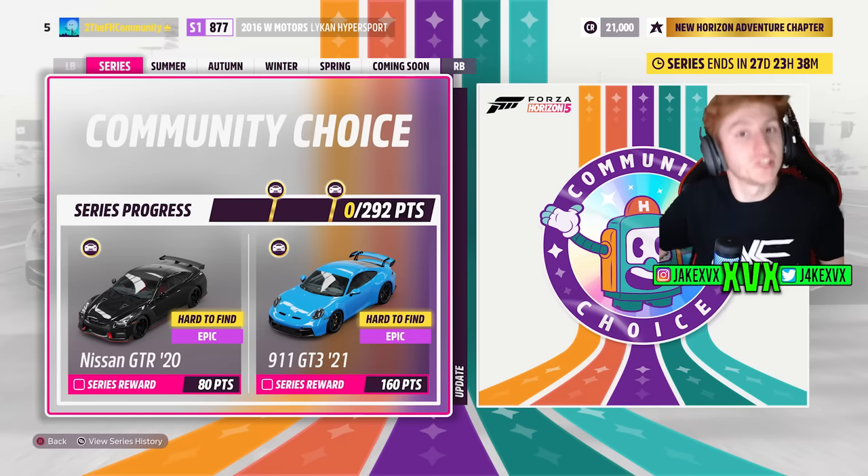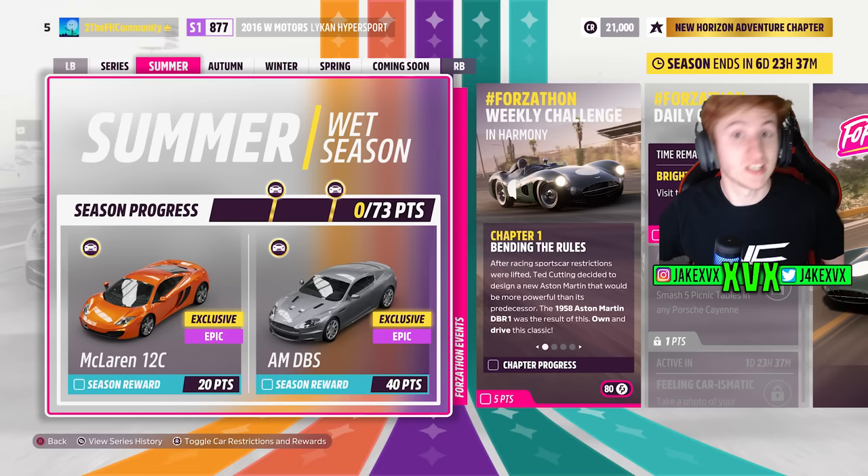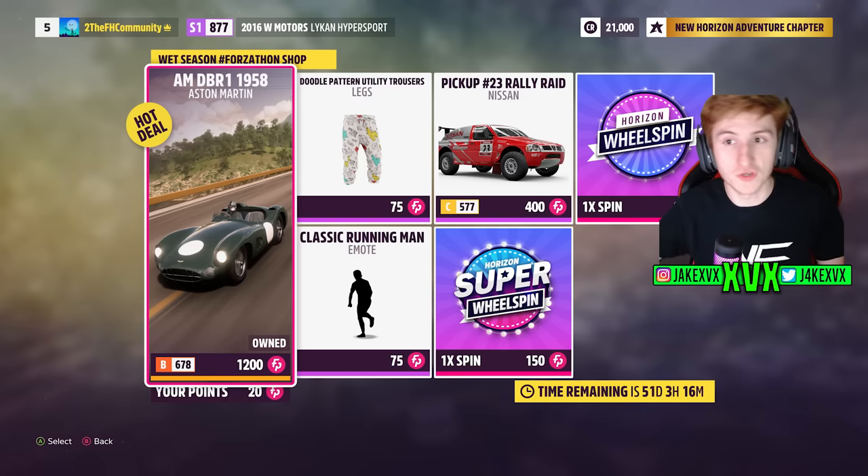This is Series 29, which starts in about three and a half weeks in January. For the full series: 80 points gets you the Nissan GT-R 2020, and 160 points gets you the Porsche 911 GT3 2021. The first week is Summer — for 20 points you can get the first new car, the McLaren 12C, and for 40 points the Aston Martin DBS. The eight new cars are spread out as two new cars per week.